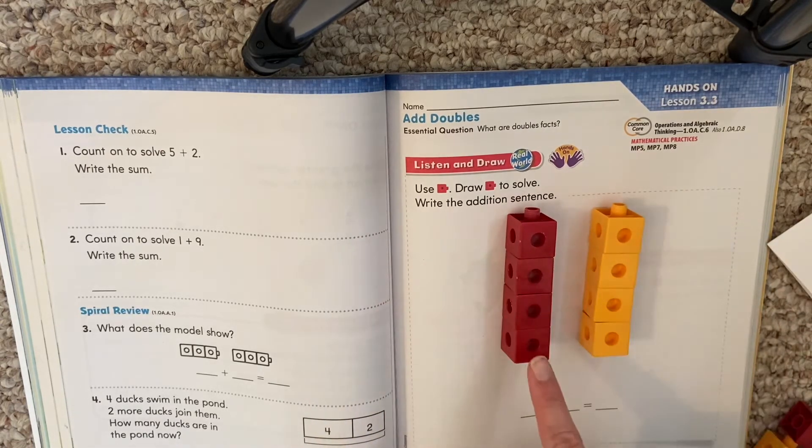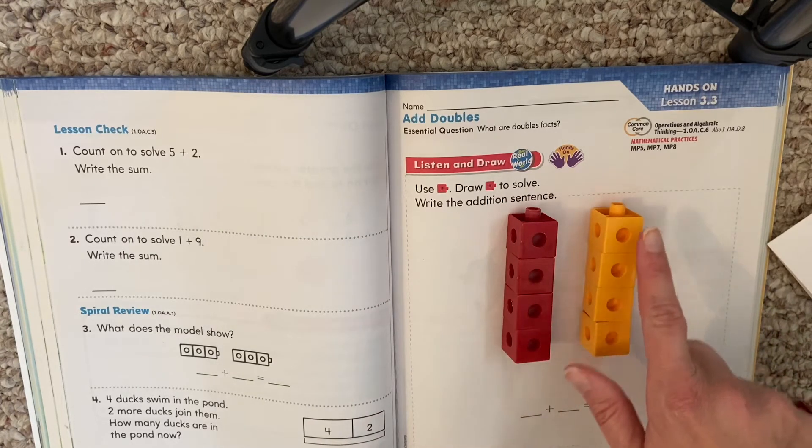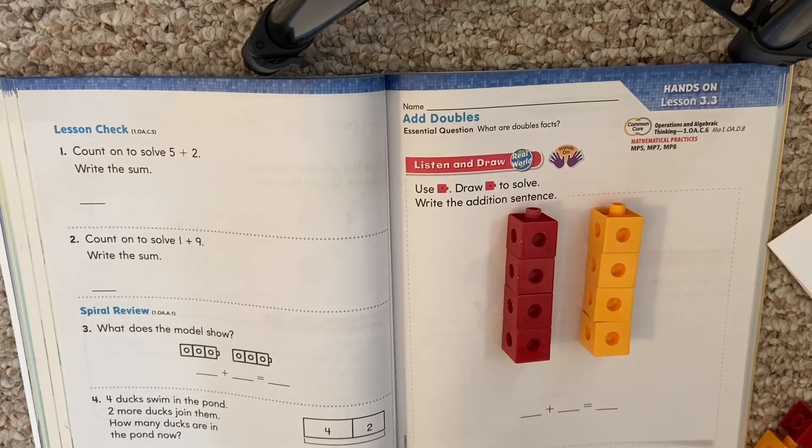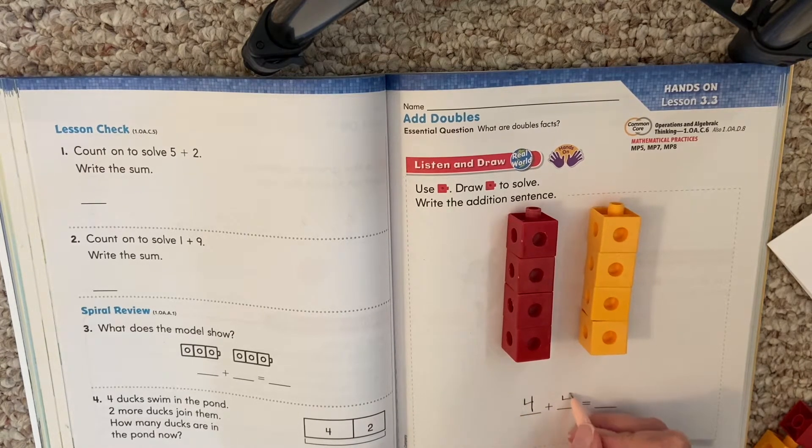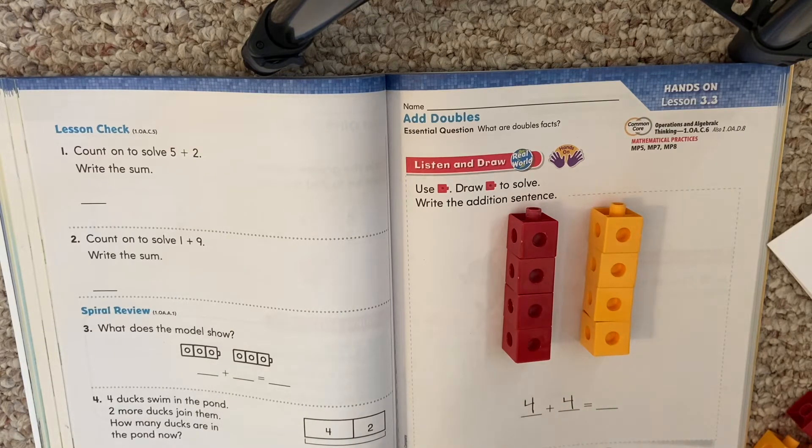So here's one tower with four, and here's another tower with four. Now we need to write our addition sentence: four plus four. What is four plus four? Some of you might just know it — you remember using doubles in kindergarten. But if you don't, we can count them: one, two, three, four, five, six, seven, eight. Four plus four equals eight.